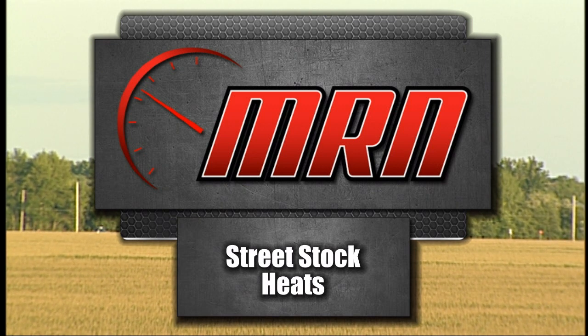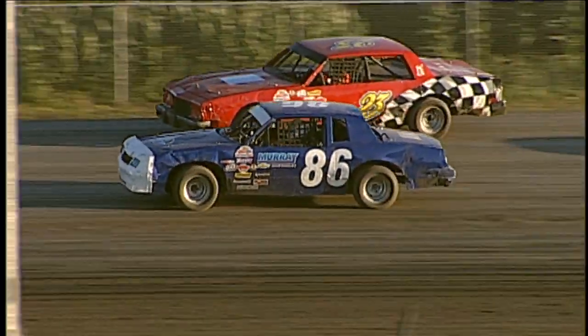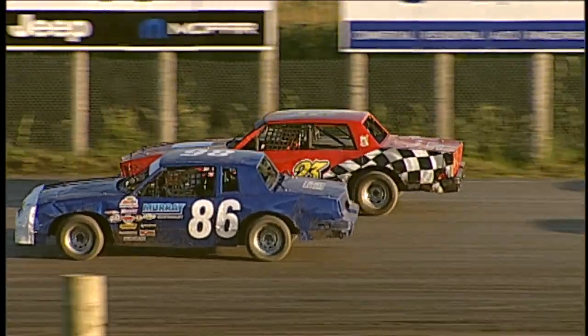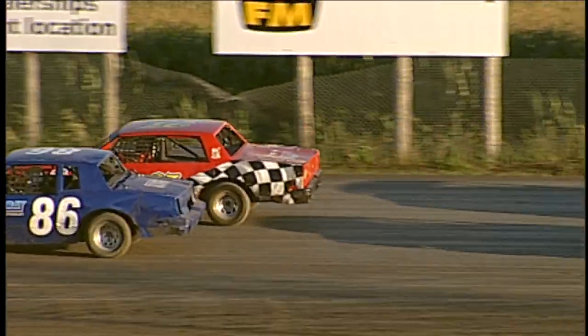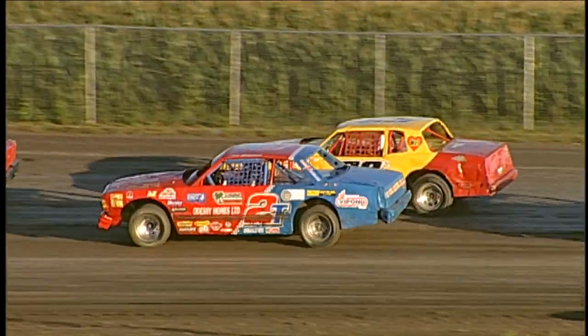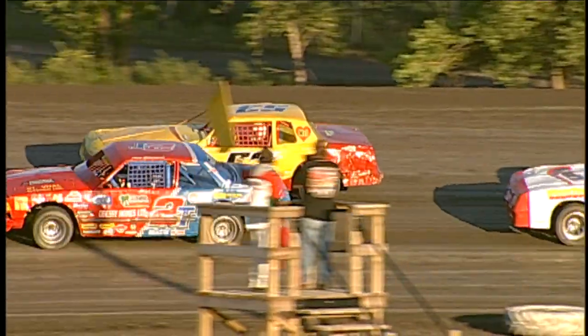We're getting ready now for street stock action, heat number one, ladies and gentlemen. On the pole, the starting spot is the number 86 of Rob Wiens. On his outside, the rookie Kyle Pellers in the number 23 car. In row number two, the 2T of Pete Dominick, and on his outside, the number 53B of Bill Maruca.